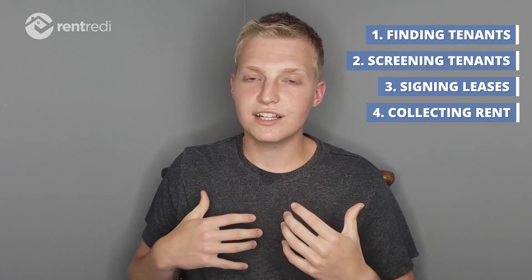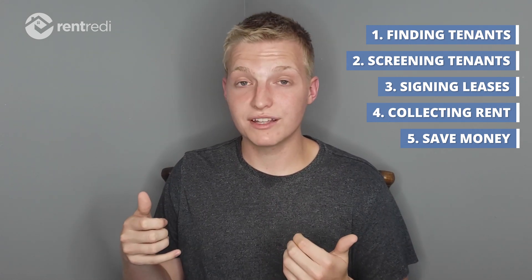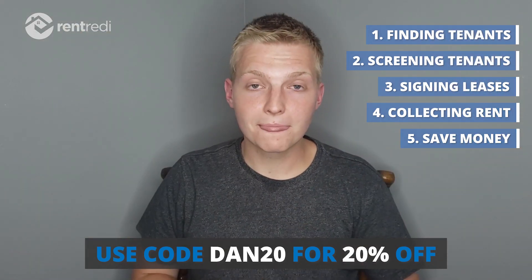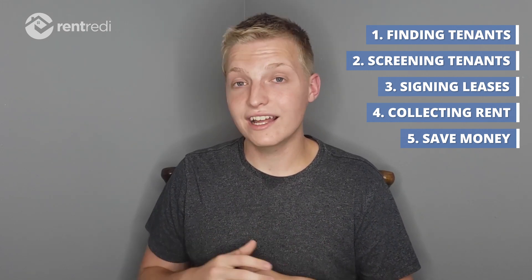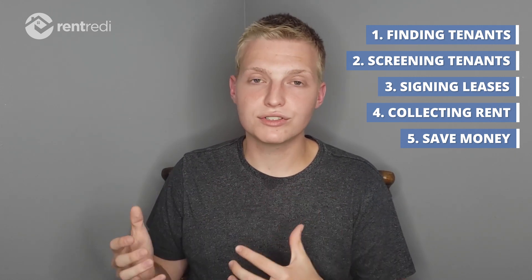Now if you have an objection like 'I don't want to pay for rental management software,' you're probably going to save more money than it costs you. The service is really not very expensive — it's only $20 a month if you pay monthly, and as little as $9 a month if you pay yearly. It's even cheaper if you use my 20% off coupon link in the description. Think about it this way: if you didn't have a rental management system, you'd have to go collect checks, drive to the bank, drive to sign leases — you're probably going to spend more money per month in just fuel than you would to have the whole system automated.